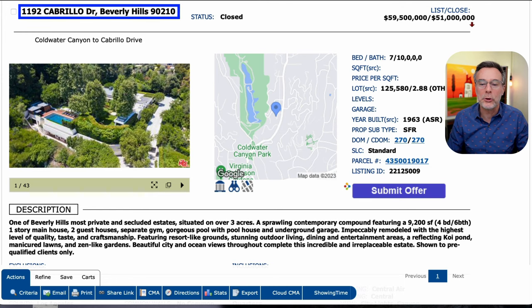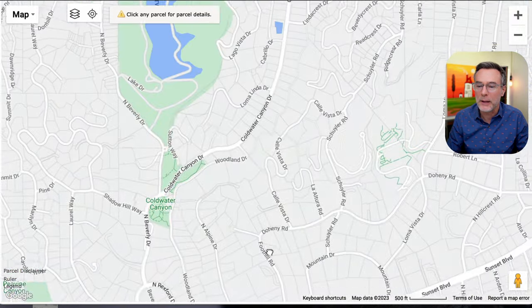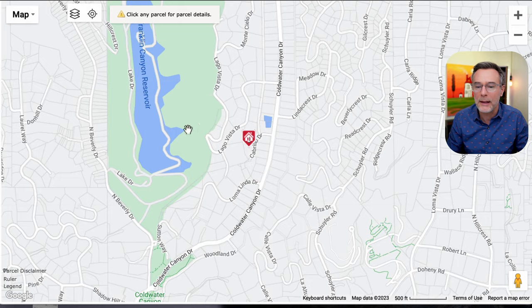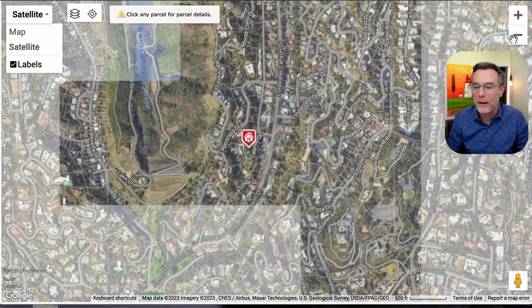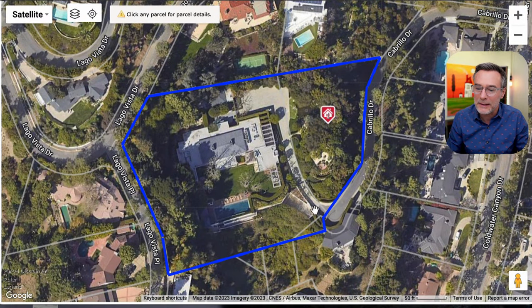We are looking at 1192 Cabrillo Drive in Beverly Hills, California 90210. Opening up the map, here's Beverly Hills downtown and the property is located up the hillside, up Coldwater Canyon. Here's the Franklin Canyon Reservoir. Opening up the satellite and zooming in, it's at the end of this cul-de-sac, in a little inset or valley within the hillside. The pool and backyard face south into Beverly Hills, and off the cul-de-sac is a long motor court and driveway with an underground garage. It's quite a big property.